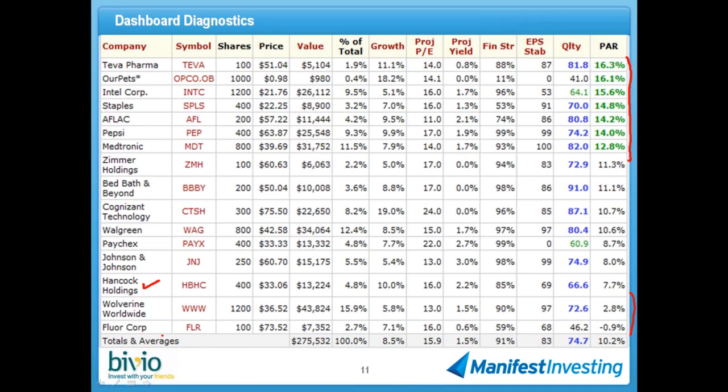What we're going to demonstrate is an interpretation of the challenge concept put forth by NAIC co-founder George Nicholson. That process is basically to challenge the stocks at the bottom of this sort — in this case, Wolverine Worldwide and Fluor. A question came in: what would force Paycheck's earnings stability to drop all the way down to zero? I really don't know — that's got to be an error in the database. That number is probably close to 80. I'll take a look at it and post it in the forum after the session.